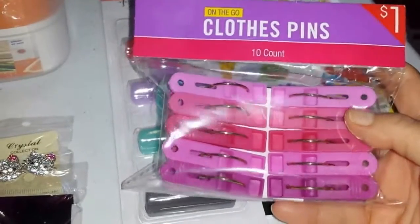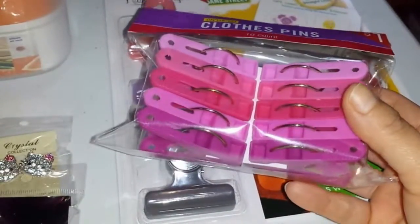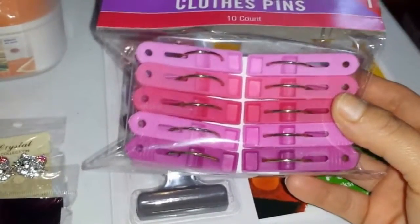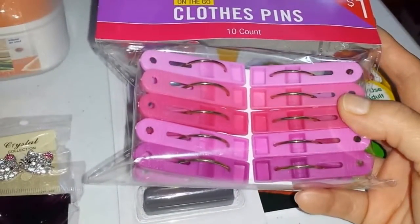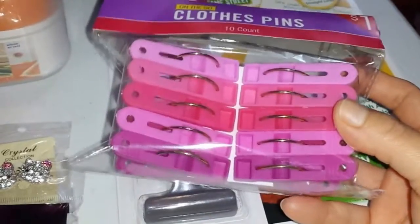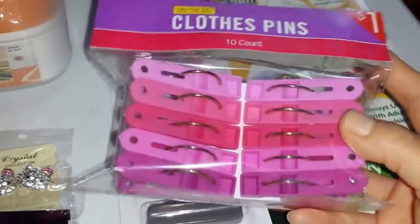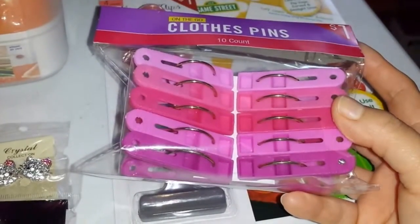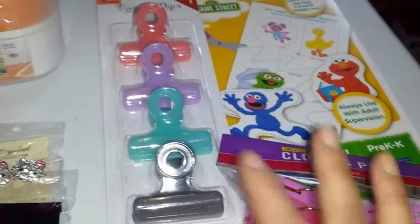I also picked up these plastic clothespins — 10 pins for a dollar. I really like the colors, they're really pretty. I know I'm going to use them for something; even if not for clothes, you can use them to clip potato chip bags shut. I've done that in the past. It's a good deal for a dollar and the colors are nicer than what I've seen at Dollar Tree or the 99 Cent Only Store, which are usually just blue or white. That's basically all I got from Target.